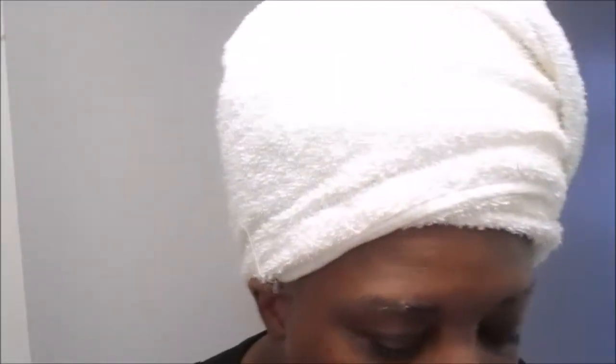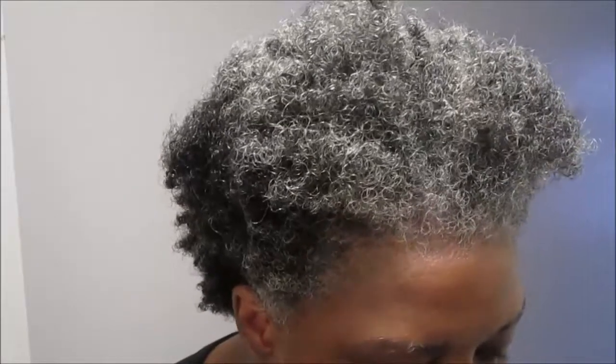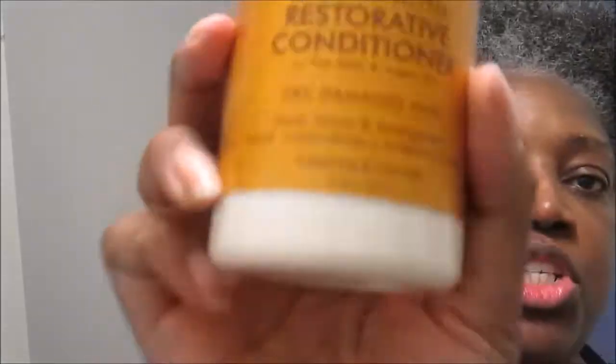I co-washed with my TRESemmé — not TRESemmé Natural, it's the curl hydration — so that's what I used as a co-wash. Now I'm going to do the LOC method, which is liquid, oil, and cream. I'm going to start with this Shea Moisture Restorative Conditioner and use it as a leave-in.